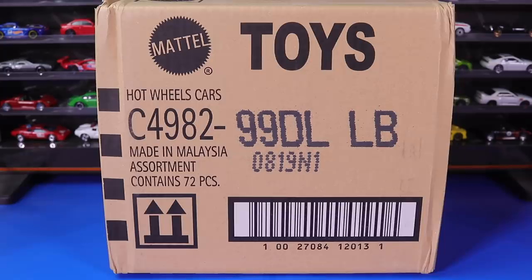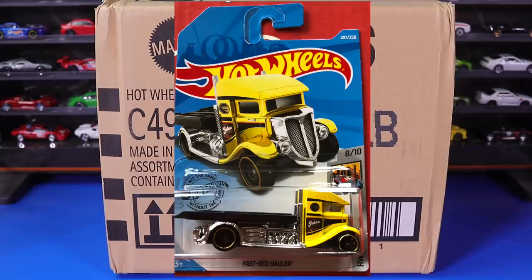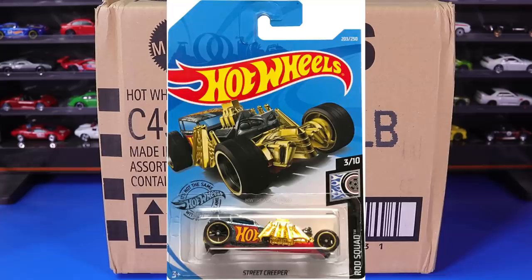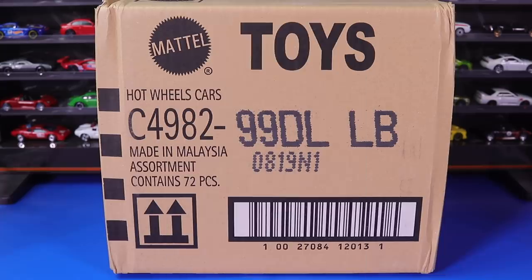The Treasure Hunt for this case is the Fast Bed Hauler and the Super Treasure Hunt for this case is the Street Creeper. Although we sometimes do get variations of treasure hunts and supers in different cases, let's go ahead and unbox it.